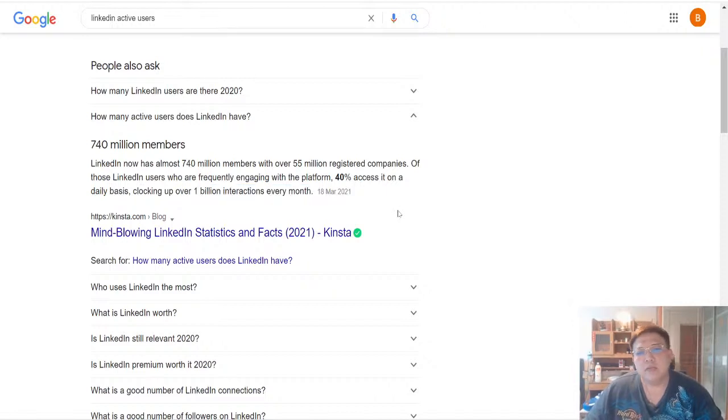So while everybody is flooding major social media platforms such as Facebook and Instagram, making it highly competitive to actually tap on these platforms, other platforms such as LinkedIn are actually relatively untouched.